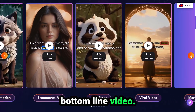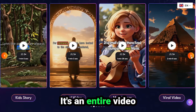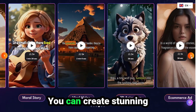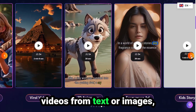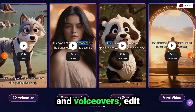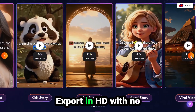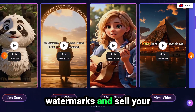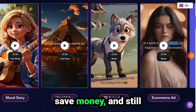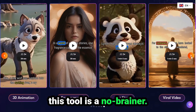So here's the bottom line. Video Express AI isn't just another video app — it's an entire video studio powered by artificial intelligence. You can create stunning videos from text or images, add sound, motion, characters, and voiceovers, edit everything in one timeline, export in HD with no watermarks, and sell your videos for 100% profit. If you want to save time, save money, and still create incredible content, this tool is a no-brainer.